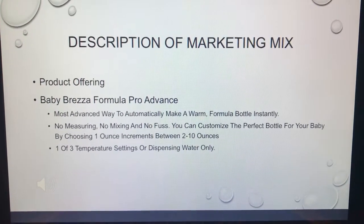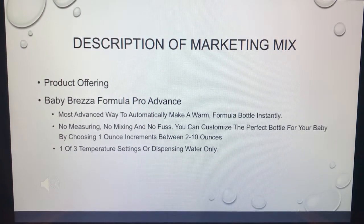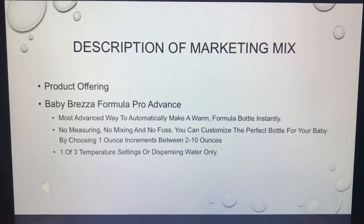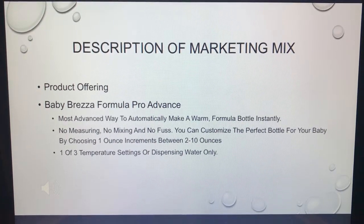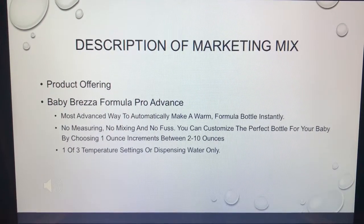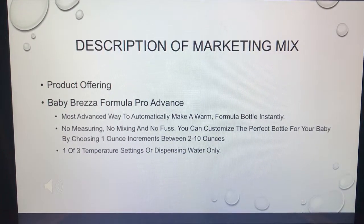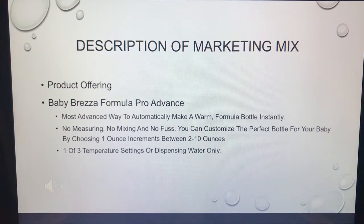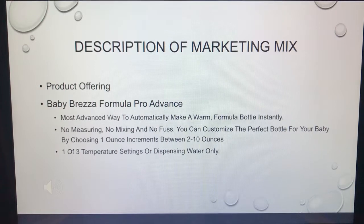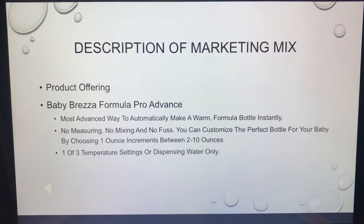What is our product offering? The Baby Brezza Formula Pro Advanced claims to be the most advanced way to automatically make a warm formula bottle instantly, and I would agree. It takes away the measuring, takes away the mixing — especially at 2 o'clock in the morning when your kid's crying and you just press one button and wait 20 seconds. It lets you choose different ounces and three different water temperature settings.